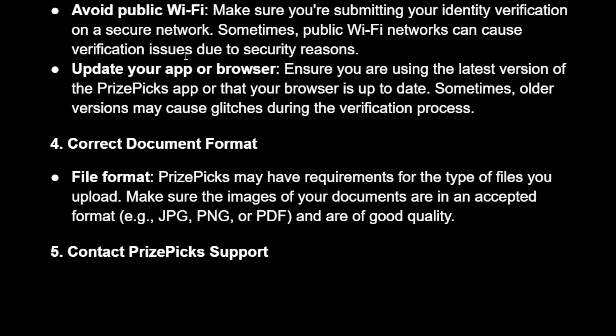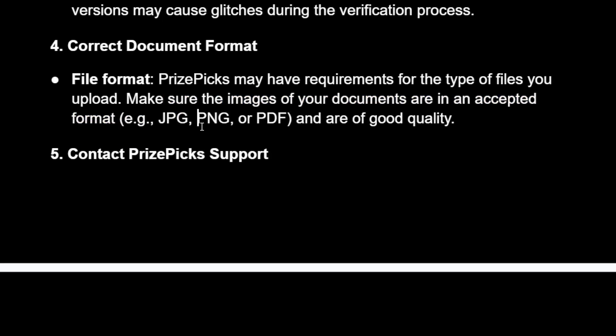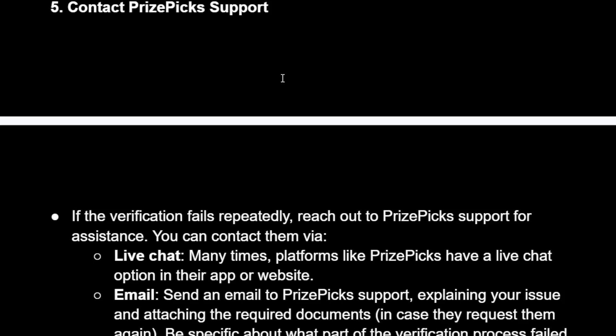You want to verify through a secure network — avoid public Wi-Fi and use your mobile data or home Wi-Fi instead. Also, update your app and browser. Make sure you use the correct document format; for example, it may require JPEG or PDF.